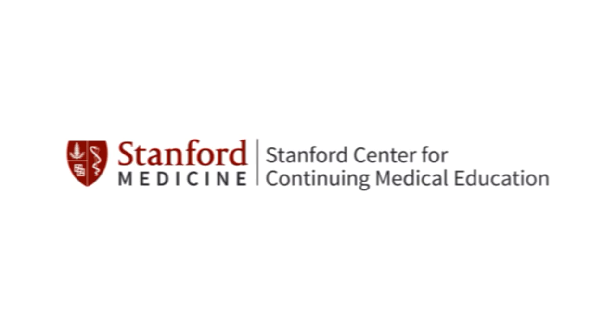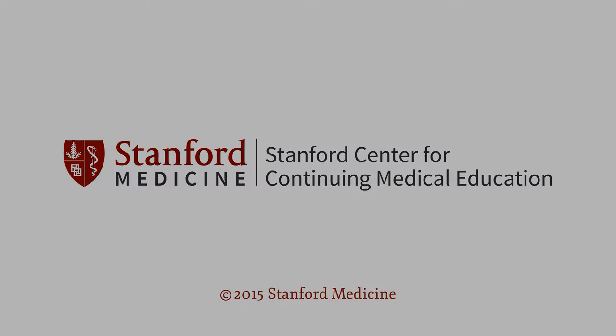The following activity is presented by the Stanford Center for Continuing Medical Education. Please visit us at cme.stanford.edu.